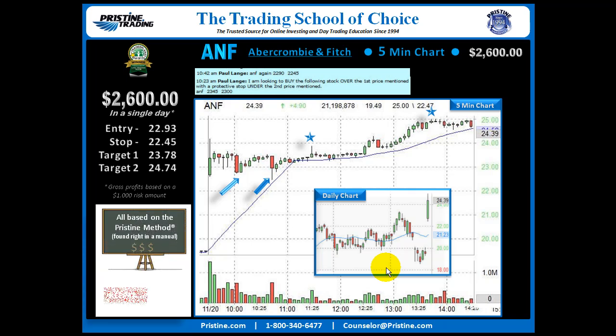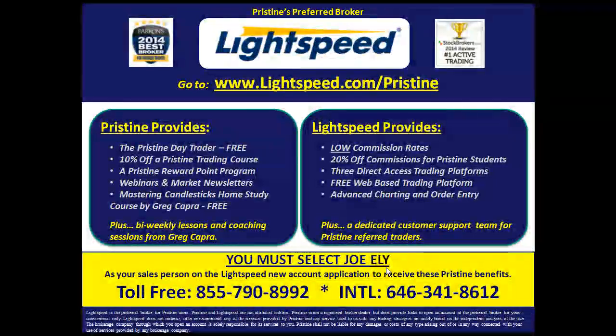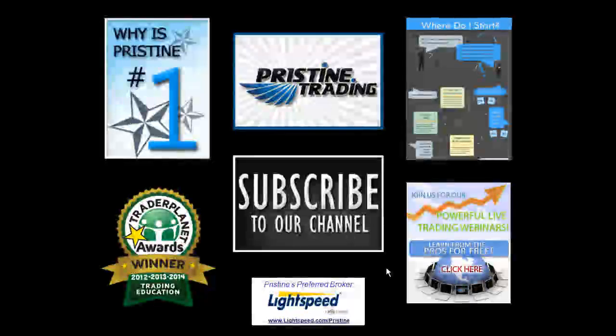This play was based on the Pristine Method, and like all the plays that I do, it can be found in a manual. I believe it's very important to keep things simple, and once someone is trained in the Pristine Method, this is a very straightforward play. If you'd like to watch plays like this, come join me in the Pristine Method Black Room. You can visit the website or call a counselor at the number below. For those of you looking for a broker, there are tremendous benefits to Pristine clients who use Lightspeed — ask a counselor for details. Until next time, this is Paul Lang. Please feel free to contact me with any questions at paulatpristine.com.